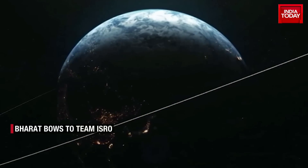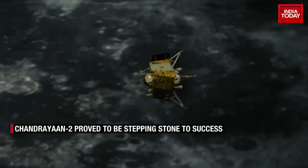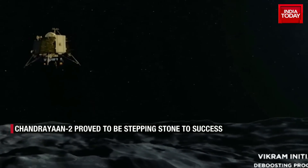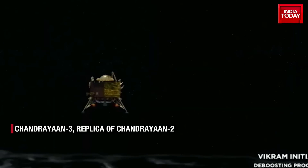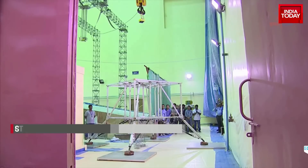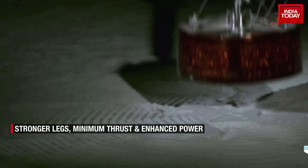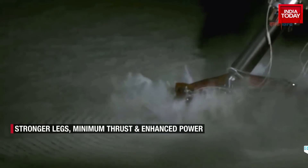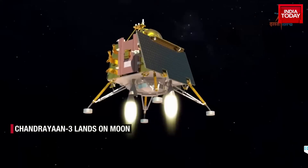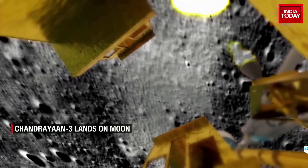Vikram entered into orbit around the moon, but the surface mission failed in September 2019. The lander crashed after failing to execute a slow descent. ISRO then strengthened the lander's legs, lowered its minimum thrust, enhanced the availability of power, and upgraded the landing sequence to achieve a soft landing.